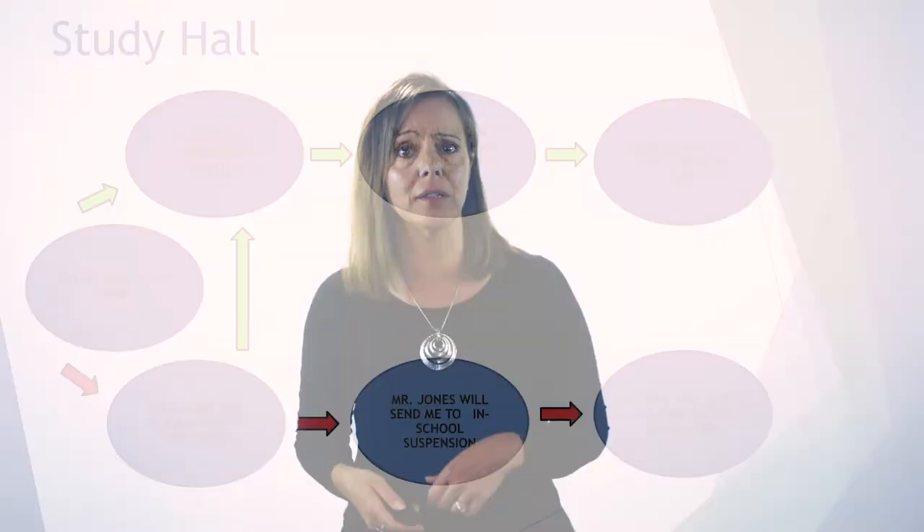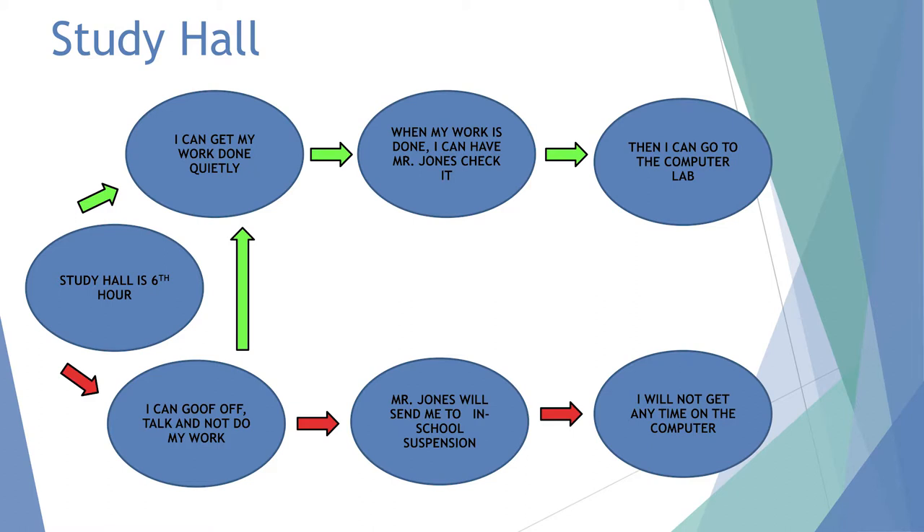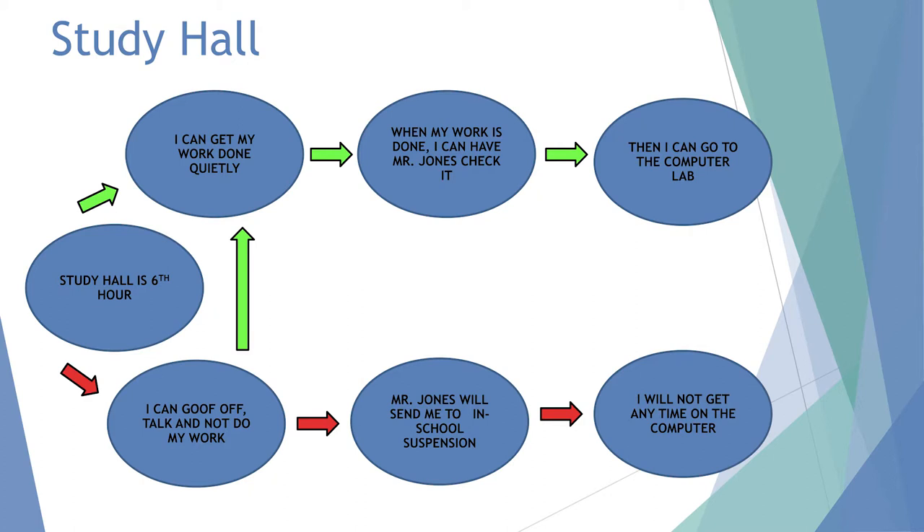Here's a middle school student in study hall, sixth hour. Top: I can get my work done quietly, when my work is done Mr. Jones checks it, and I can go to the computer lab. Bottom: I can goof off, talk, and not do my work; Mr. Jones will send me to in-school suspension; I will not get computer time. It doesn't need pictures when kids can read — you just write it out. Show it to them one or two times and they get it. Notice this one also has the arrow going back, so if he starts goofing off you can present the map and redirect him.